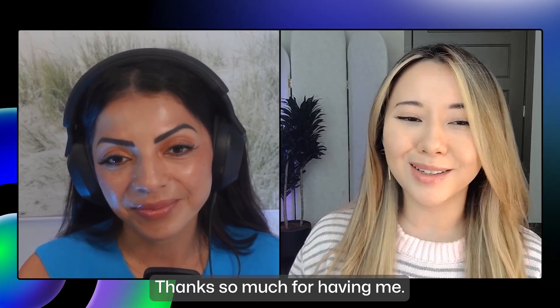Thank you, Erin, for coming by and showing us what's new in GitHub Advanced Security. Thanks so much for having me.